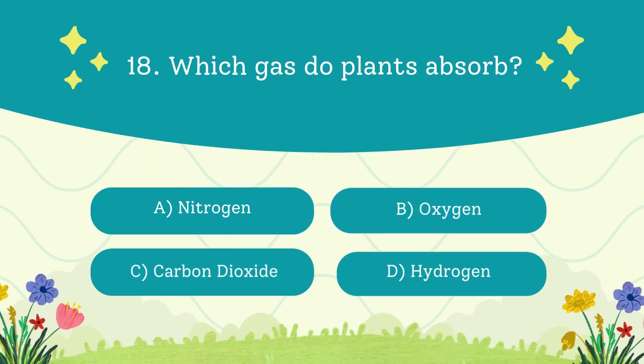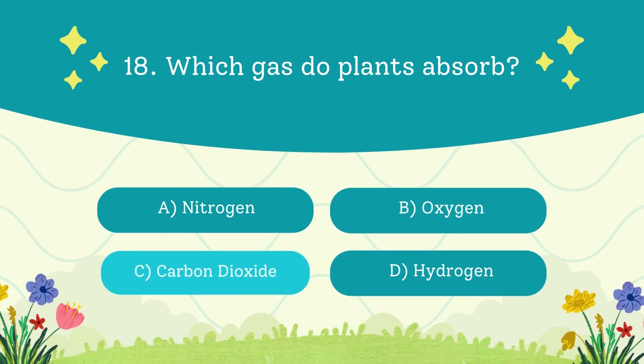Which gas do plants absorb? A. Nitrogen. B. Oxygen. C. Carbon dioxide. D. Hydrogen. The answer is carbon dioxide — they turn CO2 into oxygen for us, win-win.